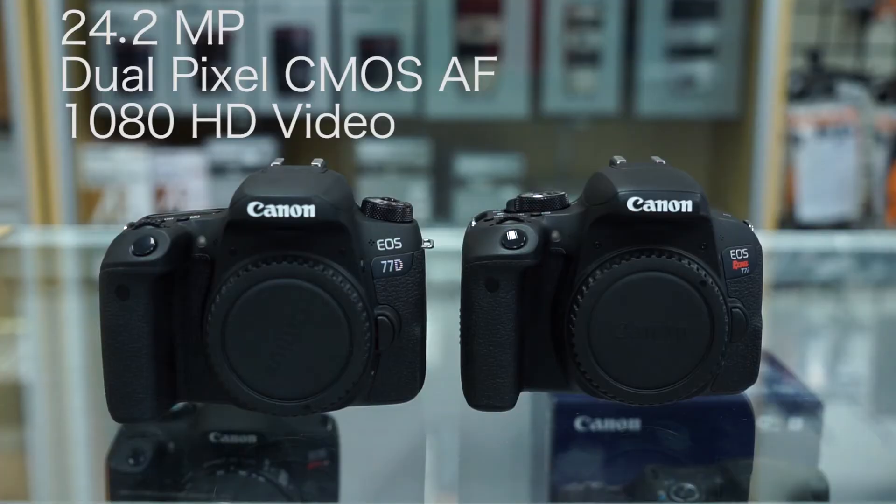We got both these cameras out of the box, now let's do a comparison. Both cameras feature a 24.2 megapixel CMOS sensor. They also come with the Dual Pixel CMOS AF, which is a better autofocusing system for video that you only found on higher end cameras — now available on both these cameras as well.